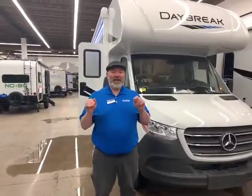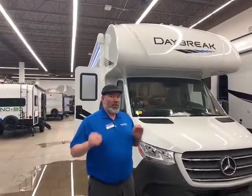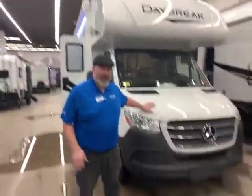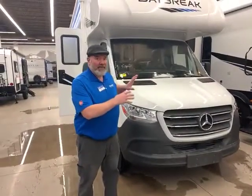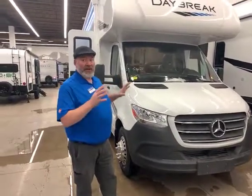Hi guys, this is Ben Hoffman here at Gander RV in Rothschild, Wisconsin. Today I'm going to go over this awesome 2020 Thor Daybreak 24 Go. It's on the brand new Mercedes chassis. A lot of safety upgrades, suspension upgrades, everything on this unit — really, really nice. So let's get right to it.